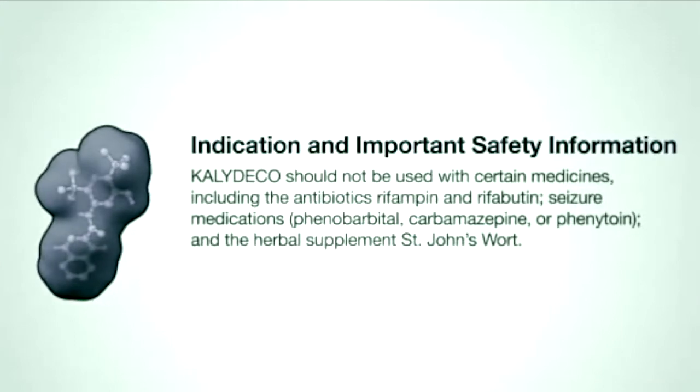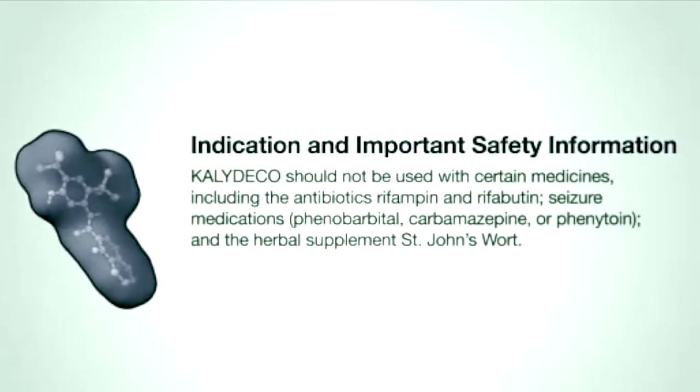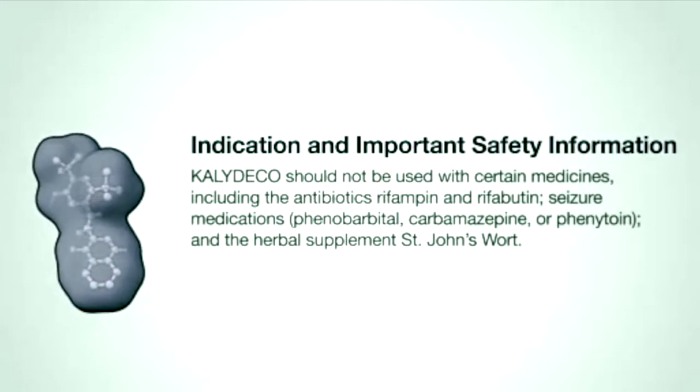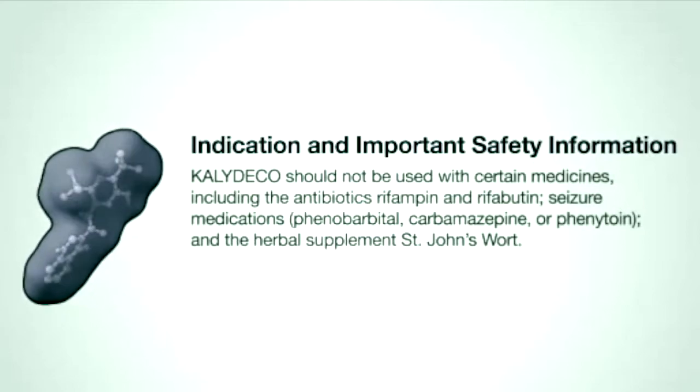Kalydeco should not be used with certain medicines, including the antibiotics rifampin and rifabutin, seizure medications phenobarbital, carbamazepine, or phenytoin, and the herbal supplement St. John's wort.